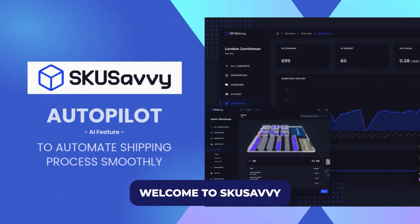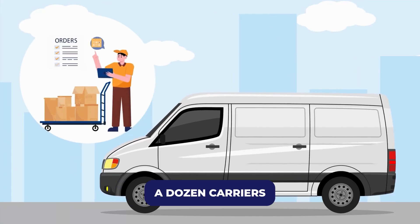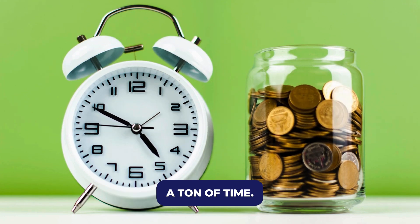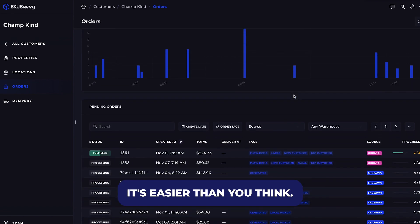Hey everyone! Welcome to SKU Savvy. Today I want to show you how I use AI Autopilot in SKU Savvy to completely automate my shipping process. If you're tired of checking a dozen carriers and second-guessing rates, this will seriously save you a ton of time. I'll walk you through exactly how it works and how I set mine up — it's easier than you think.